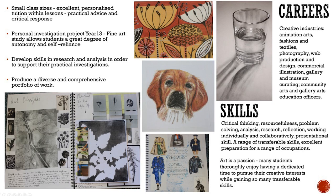Careers in the creative industries are varied and exciting, including animation, arts, fashion and textiles, photography, web production and design, commercial illustration, to name but a few.